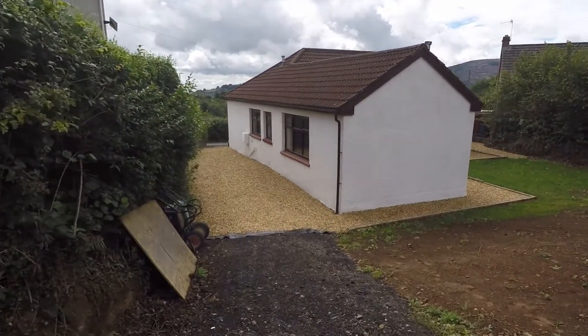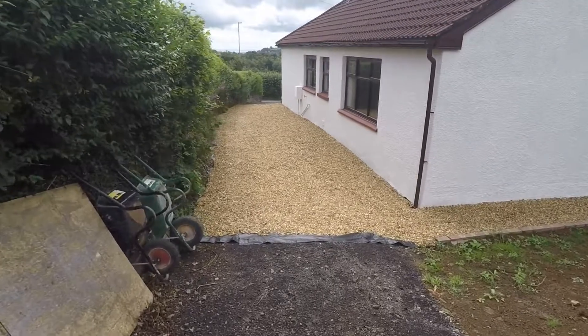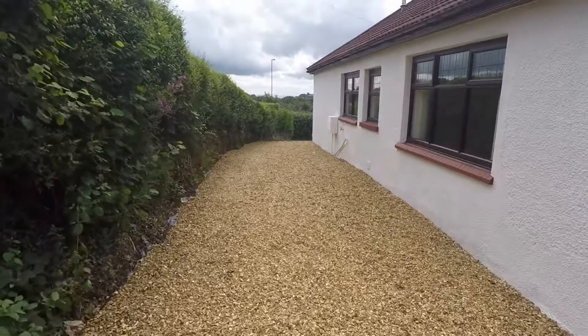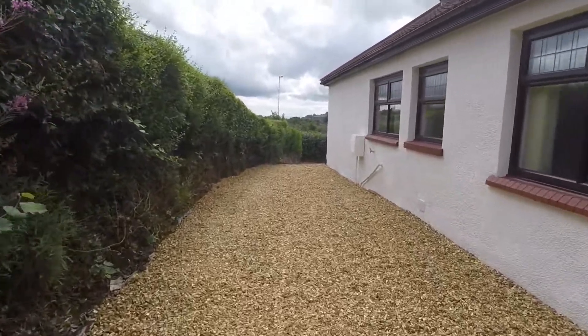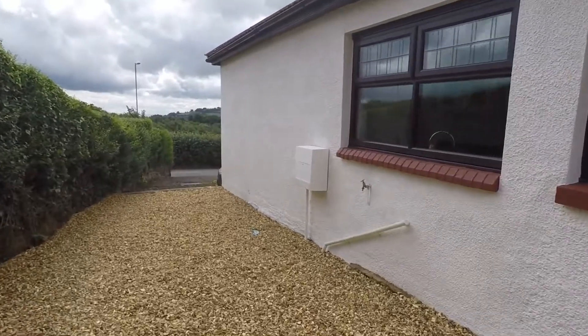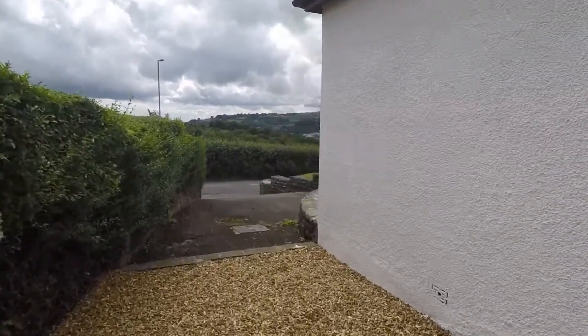Going back down towards the property, we do have a second side exit onto the drive, which I will take you to — coming down the side of the property.